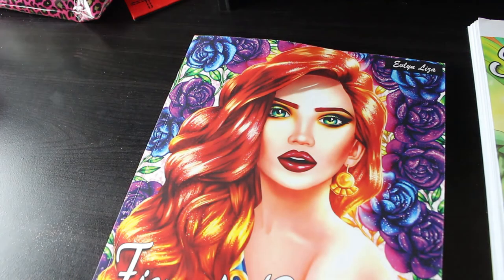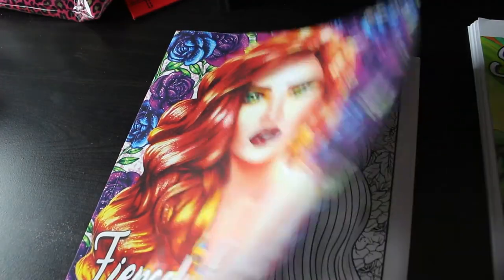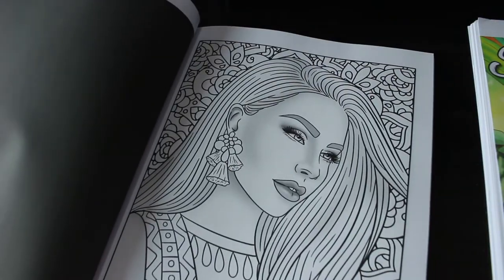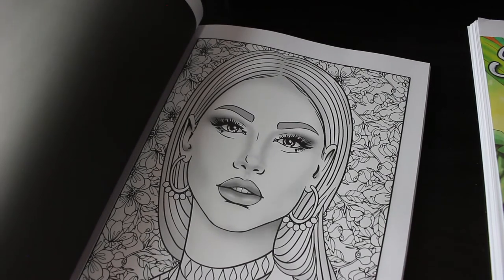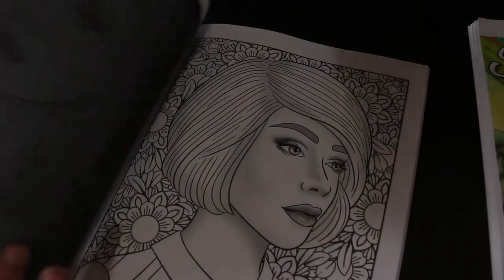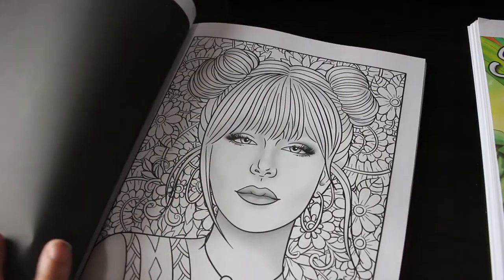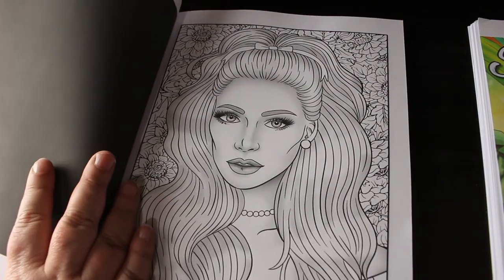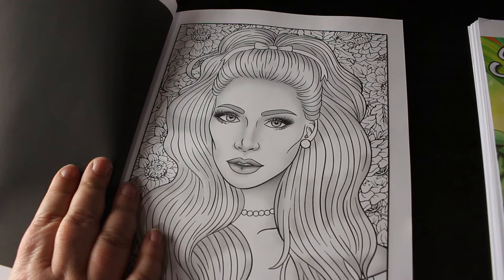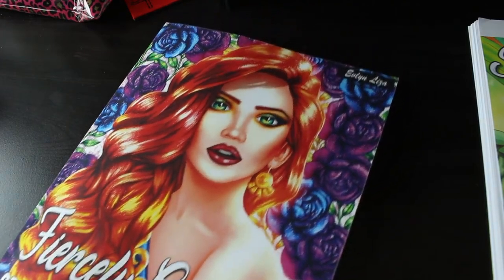I saw Fiercely Gorgeous by Evelyn Liza on somebody's channel. There are two of each image; it's sort of semi-grayscale with women's faces and a flowery background. I love the pictures but personally I don't like the background - I think it's overpowering and takes focus away from the person. For some of them where I don't like the flowers, I'm just going to black out the background with black marker or acrylic black paint, and then it'll look like a headshot on a black background like actors have.